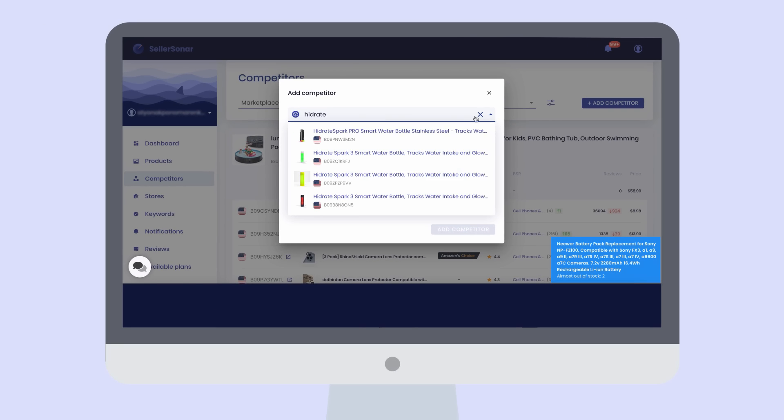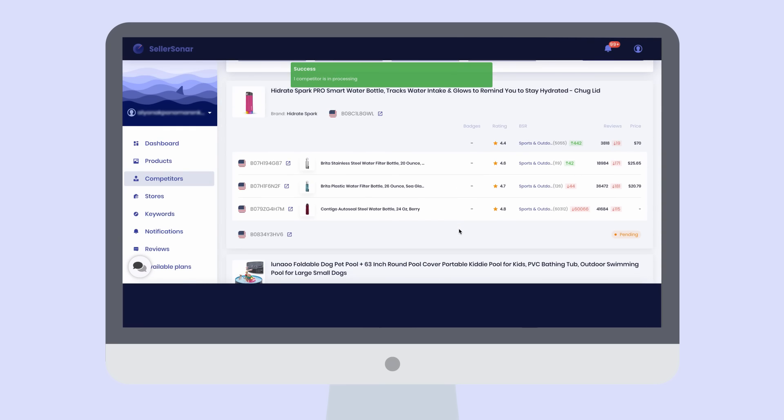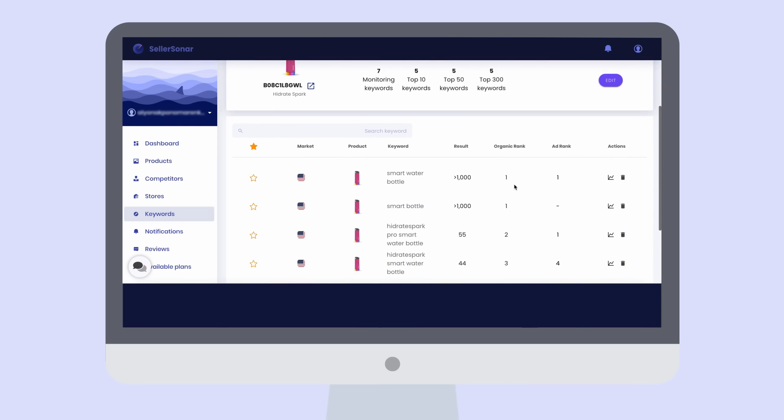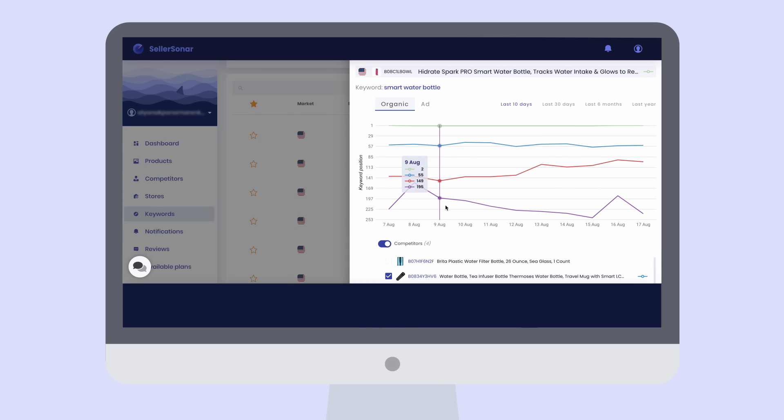Moreover, you can also track your competitors' products and be the first to know about their updates or new strategies. Using our Keyword Rank Tracker tool, monitor your product's ranking data, determine which keywords drive the most traffic, and improve your sponsored and organic SEO performance.